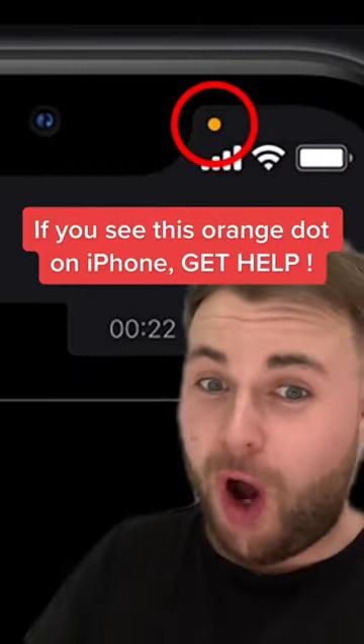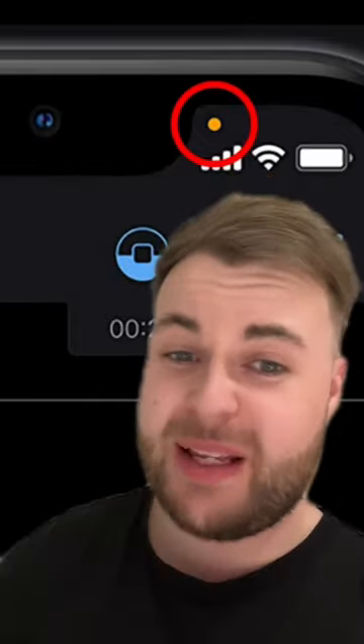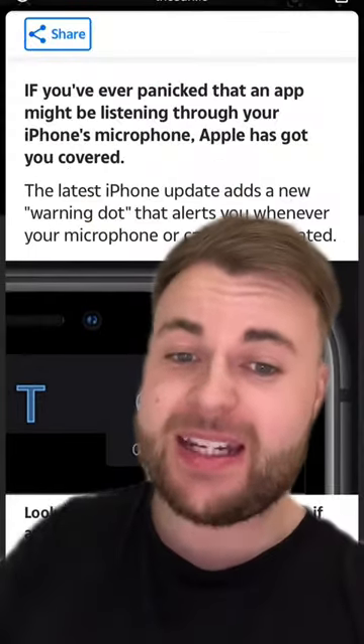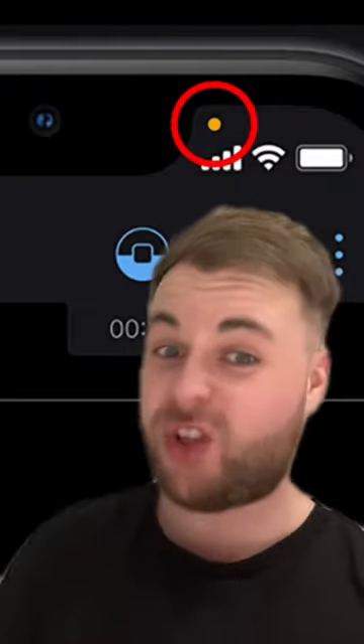If you see this orange dot on your iPhone, you need to get help seriously fast. If you see an orange dot like this on the top of your iPhone, this means someone is listening to you. The orange dot is a warning sign from Apple that someone is using your microphone without your permission. If you have no apps open and this is still there, then someone is spying on your phone and listening to your conversations.